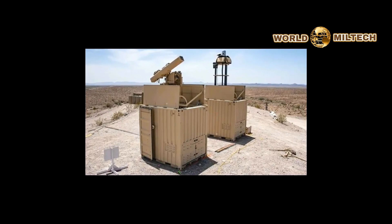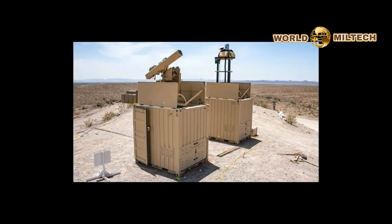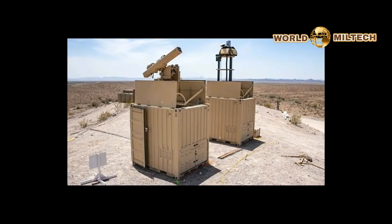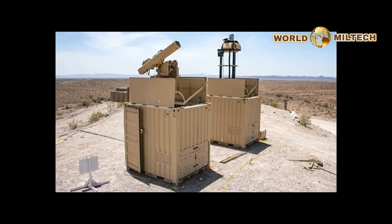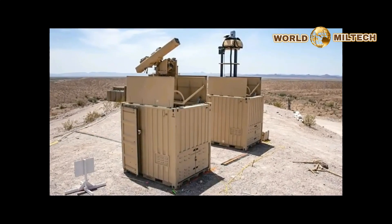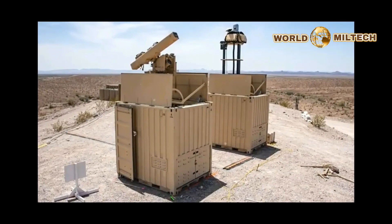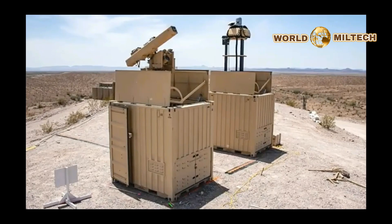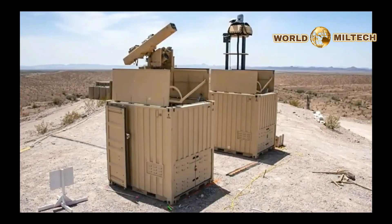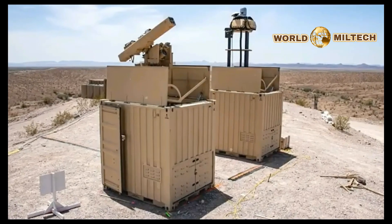The U.S. Army showed off a containerized counter-drone weapons system armed with a four-round launcher loaded with laser-guided 70mm rockets at an exercise in Saudi Arabia earlier this year. This system looks well-suited for providing an additional layer of defense against lower volumes of drones that is readily deployable, even at remote and austere locations.